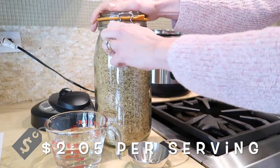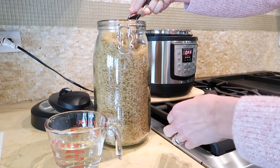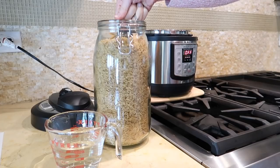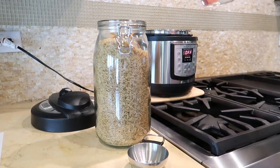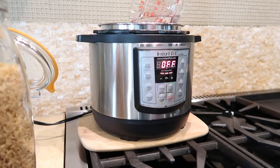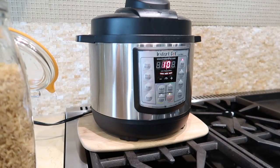Next up is Korean Ground Beef Bowls at just two dollars and five cents per serving. I like to start by getting my rice going in the Instant Pot — it's foolproof and once it's going I don't have to think about it. Use equal parts rice and water. I'm using brown rice, so I'll set the Instant Pot on pressure mode for 10 minutes. For white rice like jasmine, I'd set it for four minutes.